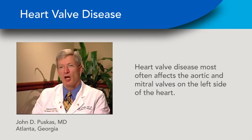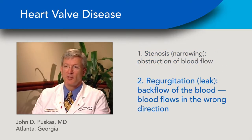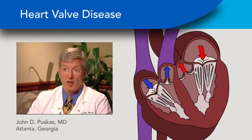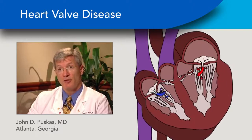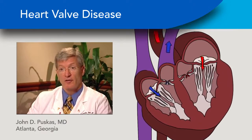The most common heart valve diseases are those related to the aortic valve and the mitral valve, the two valves on the left side of the heart. Aortic stenosis and mitral regurgitation are the two most common kinds of valvular disease. The valves inside the heart allow the flow of blood to go in only one direction. When they're narrowed, pressures build up inside the heart chambers, or when they leak, pressures and volumes build up inside the heart chambers, causing inefficient or poor function of the heart.